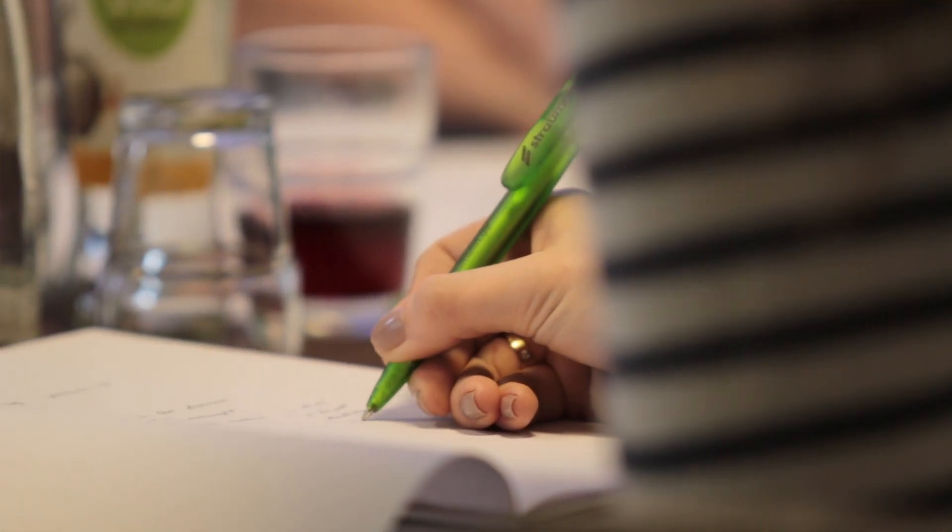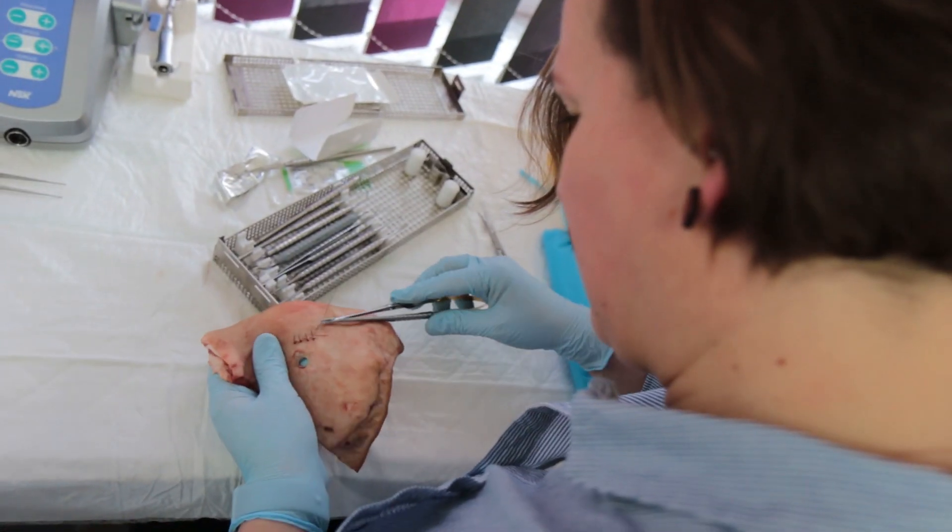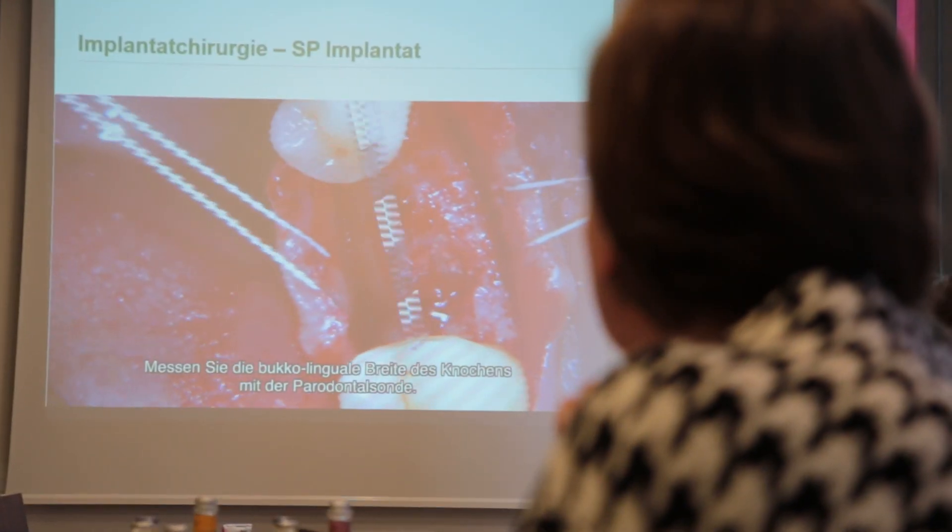Straumann SMART is a concept for young colleagues who want to study dental implantology. It gives them an understanding of the topic with a lot of background knowledge and hands-on training. The participants get an all-in-one package. Through e-learning they get a lot of information about all treatment steps — theoretical content supported by videos that further deepen their knowledge.